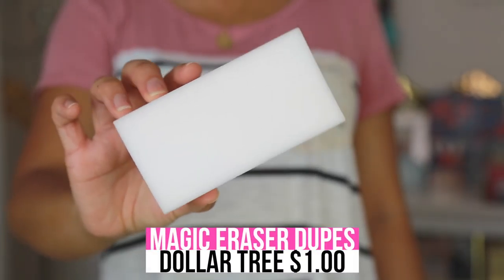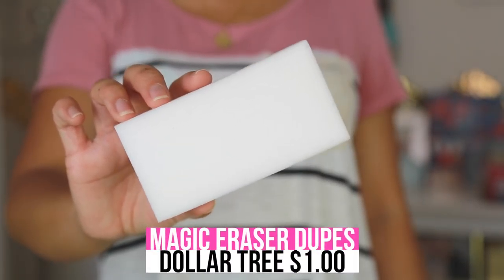I get these little scrub buddies — the original is called Magic Eraser — at the Dollar Tree. You just put a little bit of water on it and it helps get rid of any type of stain, like a crayon stain on the wall or dirty baseboards. Just add a little water, scrub. These are amazing.